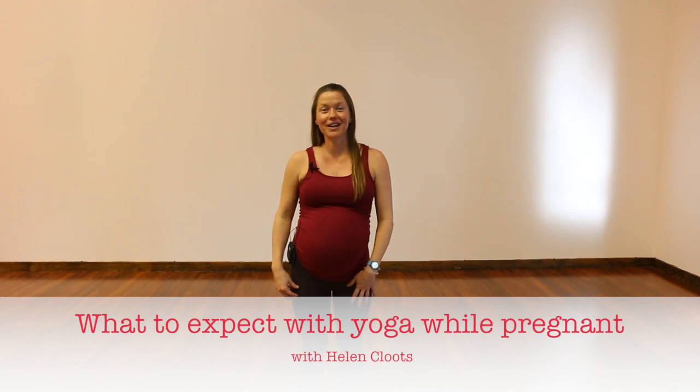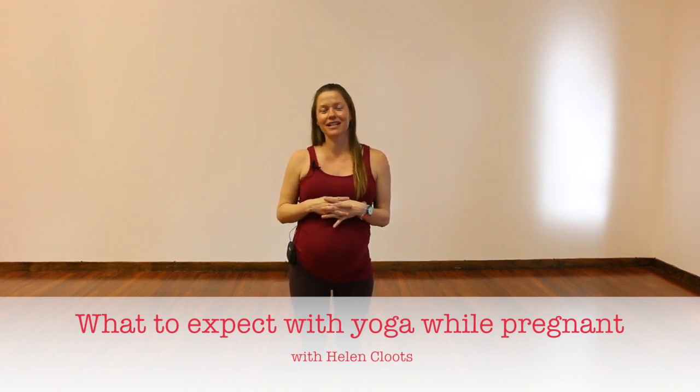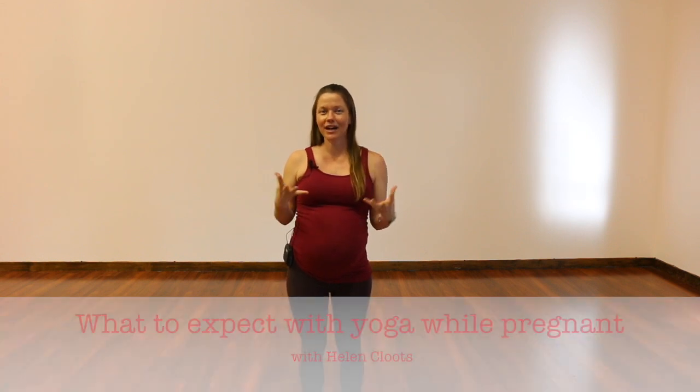Hey, I'm Helen with Floating Yoga School here at Wild Thing Yoga in Bend, Oregon, filming some prenatal videos today. I wanted to take some time before I get into them to talk about why you'd want to take prenatal yoga or prenatal modifications in your yoga practice.